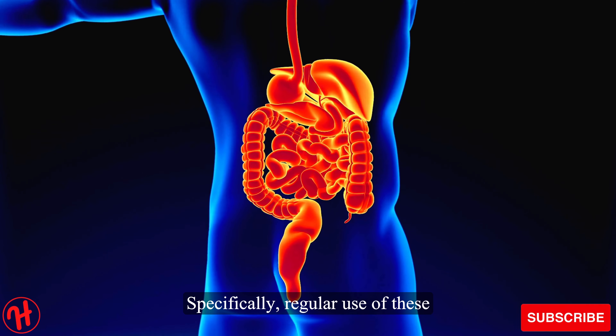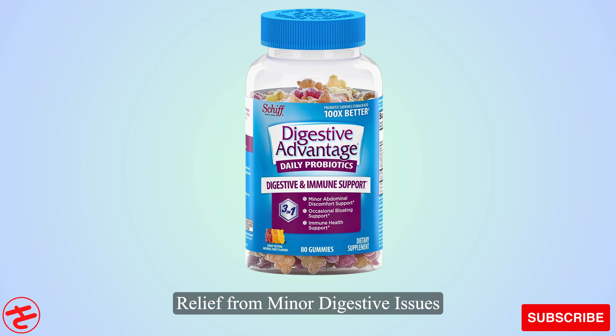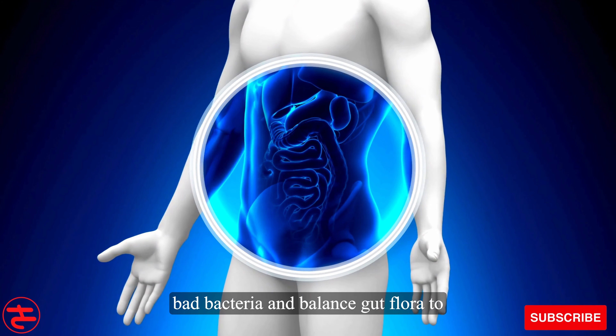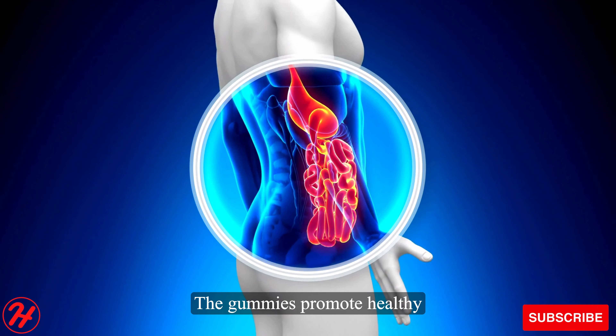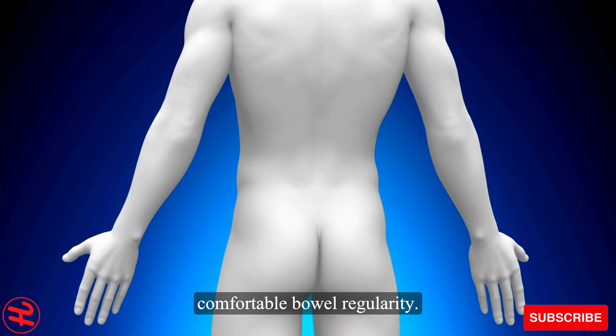Specifically, regular use of these gummies may provide relief from minor digestive issues. The BC30 probiotic can help inhibit bad bacteria and balance gut flora to ease common issues like gas, bloating, abdominal discomfort, and irregularity. The gummies promote healthy digestive transit time for comfortable bowel regularity.